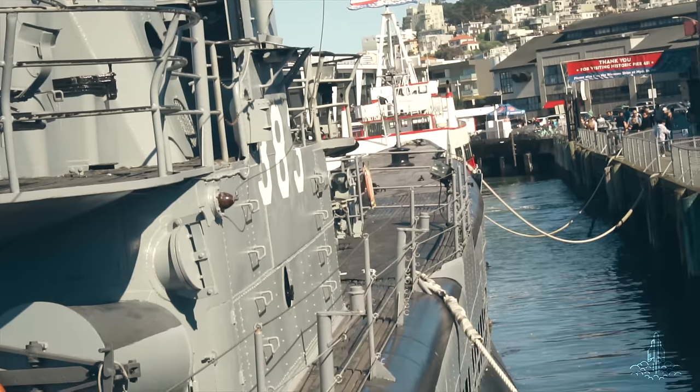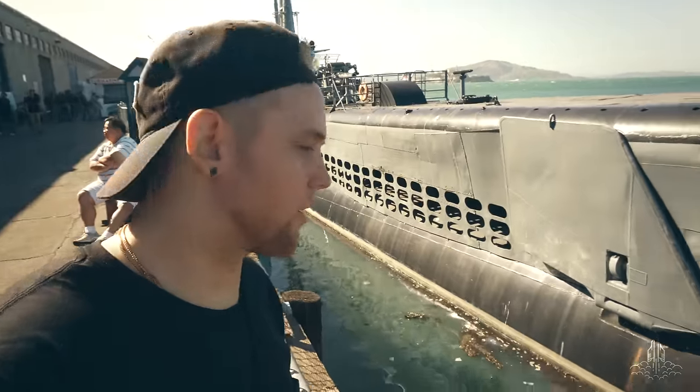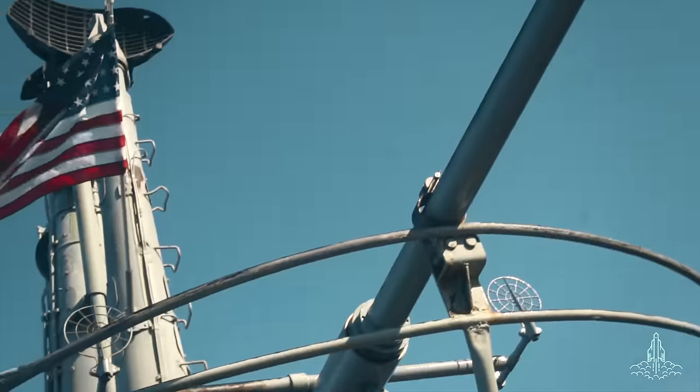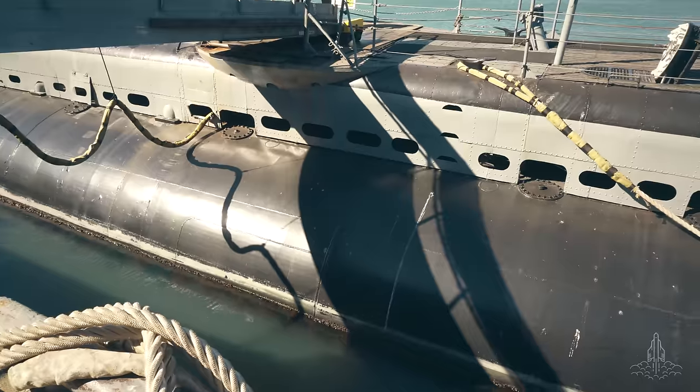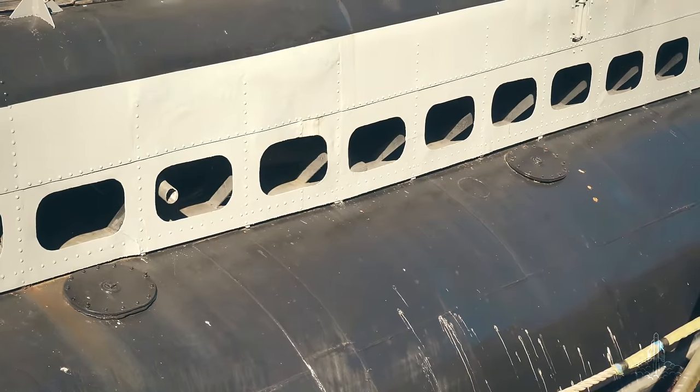The submarine was made just in time for World War II to really ramp up — it was instrumental in that war. Real American World War II history right here. Still blows my mind that those things go underwater like that and then are able to come back up.